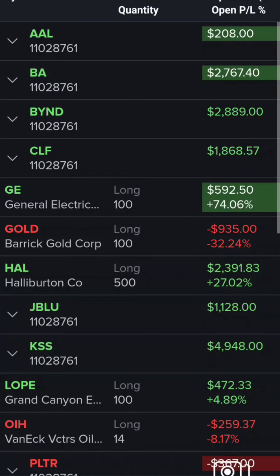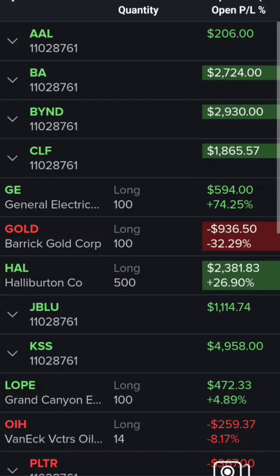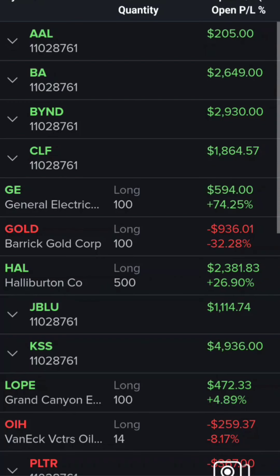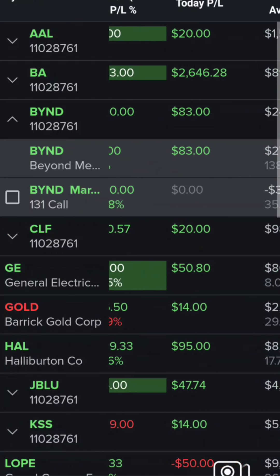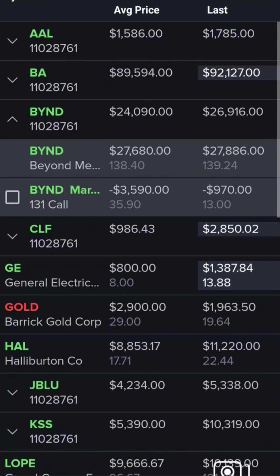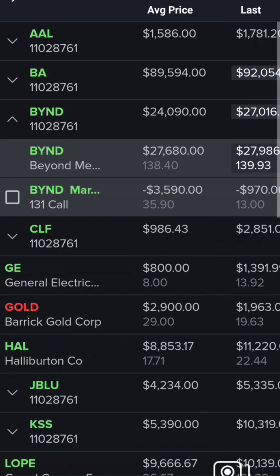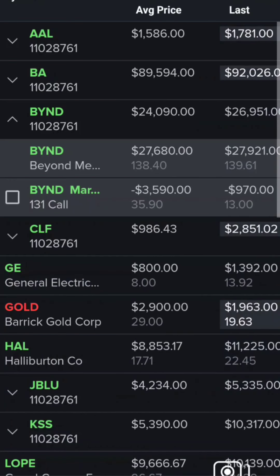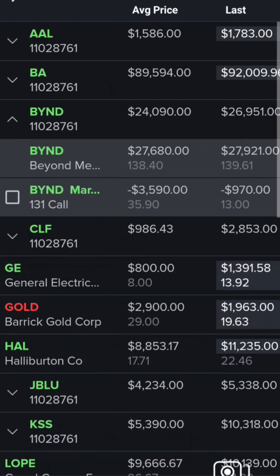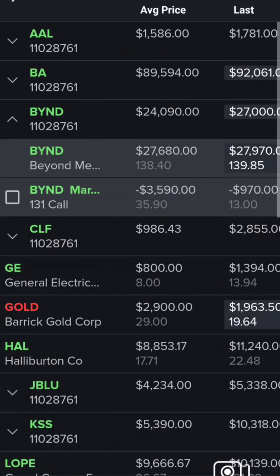Hope everybody's doing good out there. Markets are up and down all crazy. You can see here — I think it's Beyond. Beyond has been up and down quite a bit. It dipped down to $50 and it's been up to a couple hundred. So I've had various positions on, but this most recent position I had a $138 cost. It was kind of low, so I put a call on. Now you can see it's expiring this week, so I need to do something with it. I'm going to roll it.